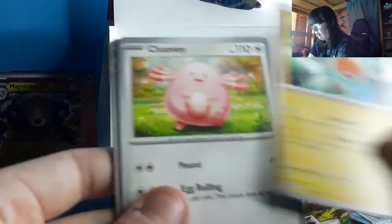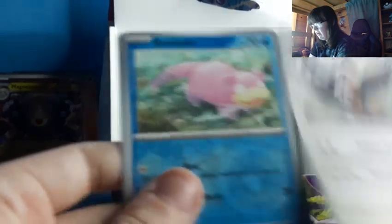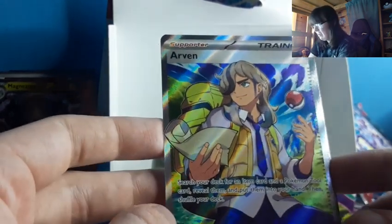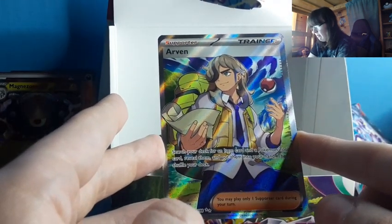I think I have something for the supporter section, so we'll see here. Fire Energy, Rotom, Chansey, Rare Candy, Pawmo, Sandaconda, Cetitan, Star Raptor — whoops, that was Staraptor — Slowpoke, Drowzee — oh, Arven! I knew we had something left in this deck! Hello, Arven! Now that is a nice full art of him. Wow. It gave me something in the last minute of the video. I have a lot of supporter full art today — I'm not complaining about that.